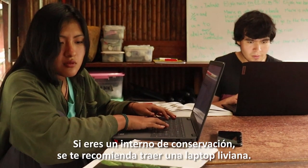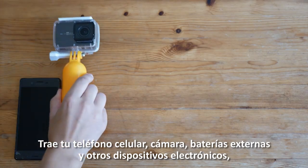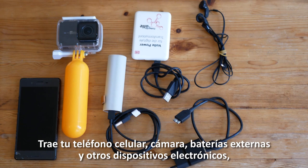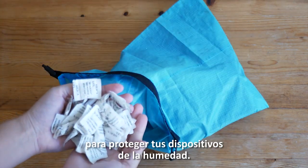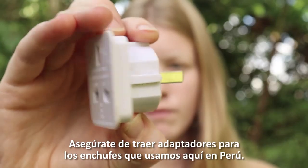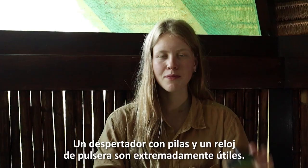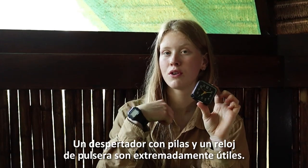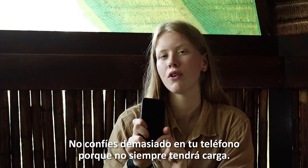If you are a conservation intern it is recommended to bring a lightweight laptop. Of course bring your cell phones, cameras, power banks and other electronics. Dry bags and packs of silica to save your electronics from the humidity is a must. Be sure to bring adapters for the outlets we use here in Peru. A battery-powered alarm clock and wristwatch are extremely helpful, but don't plan on relying too much on your mobile phones because they won't always be charged.